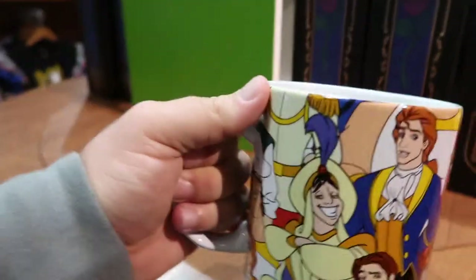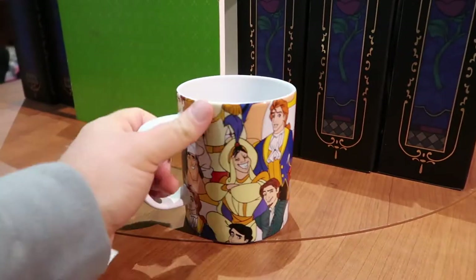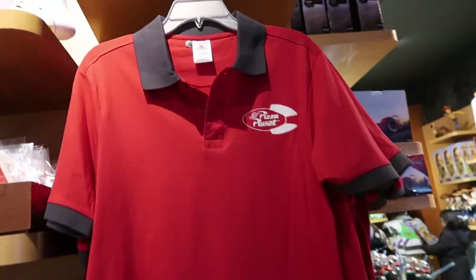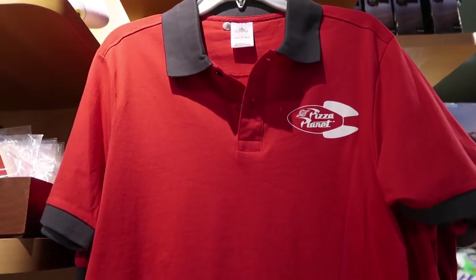And this is a massive mug — look at that, it's massive. $14, so $15. And they've got this awesome Pizza Planet shirt. That is so cool.